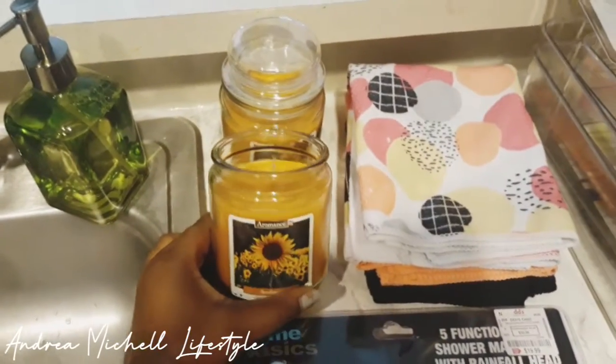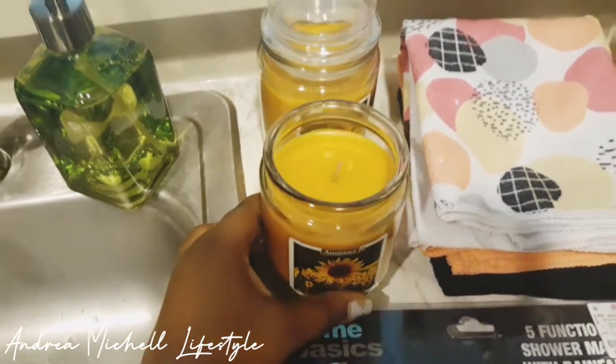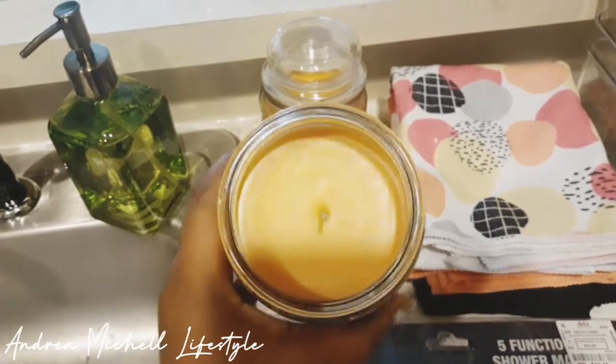And then I got some of these candles. They're called Sunflower Scenic Candles, and they smell so, so, so good. I wish you guys could smell them.